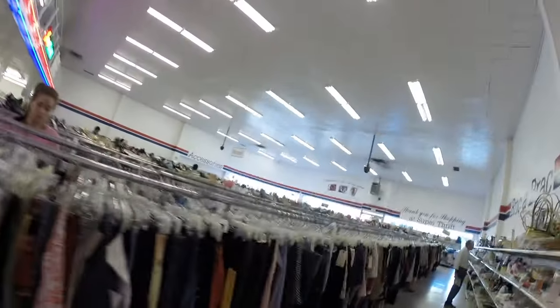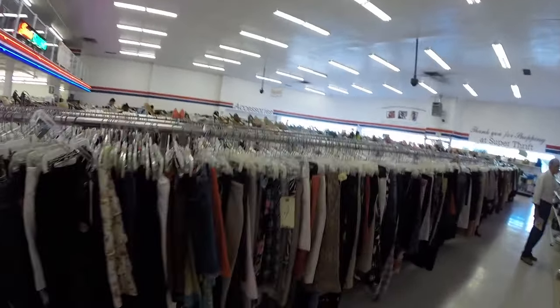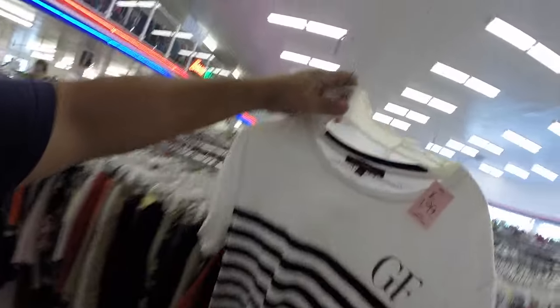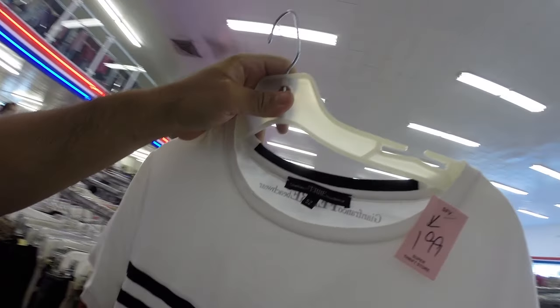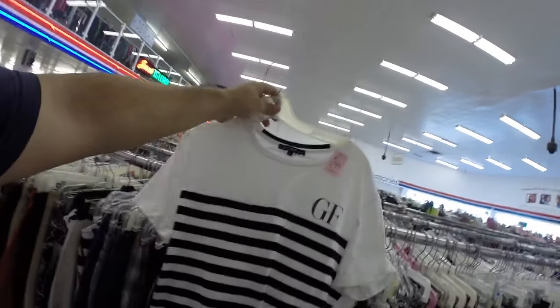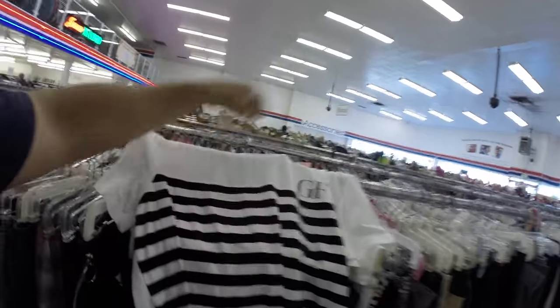They're making an announcement right now that someone's children went missing — keep watch of your children. But check this out — I did find this Jean Franco Ferré beachwear tee. It's a size 52, so that means like a size large, for $1.99. I'm leaving right now. I didn't think it was going to be that much of a deal but it was pretty good — should have been paying like $8 and I got it for $5.